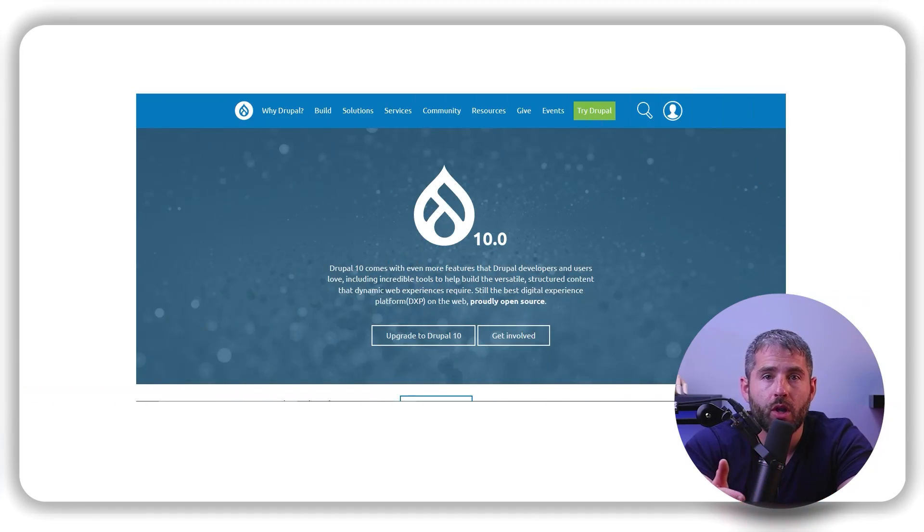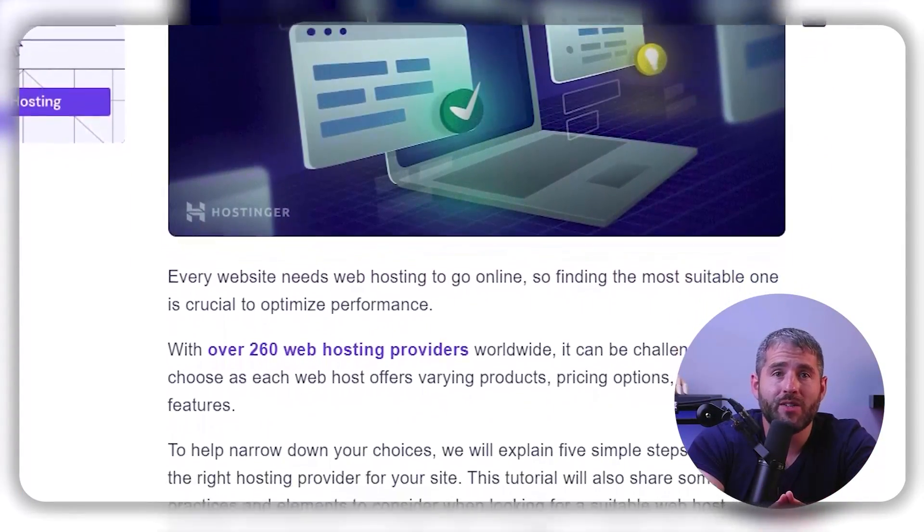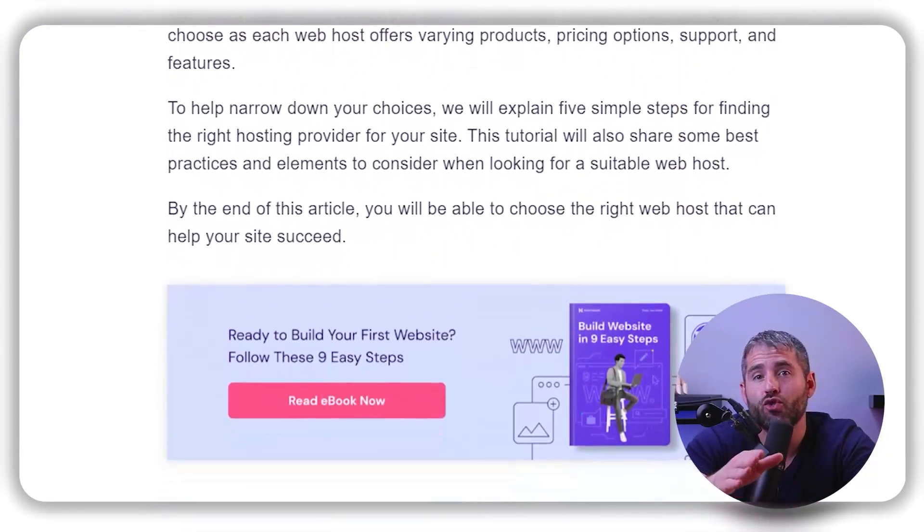Now that I've covered the process of picking and comparing services, here are some additional things to take into consideration. When creating a website, choosing the right platform and web host are crucial for success. Content management systems like WordPress, Joomla, and Drupal are popular choices for building websites from scratch but require more technical knowledge to manage. If you want a simpler option, consider a website builder. Most web hosts offer an auto-installer for these platforms — Hostinger, for example, offers a whole lot of features including auto-installers at an affordable price. When choosing a web host, storage and bandwidth are important factors to consider. Storage refers to the space where your website's files and data are stored, while bandwidth is the amount of data that your website can transfer within a given period.